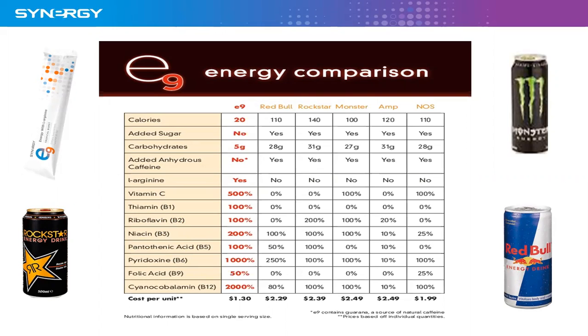Added caffeine — no, there's none in E9. Everything else has a large amount. E9 has its own unique energy blend, not found in any of the rest of them.